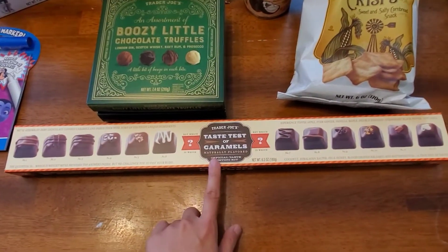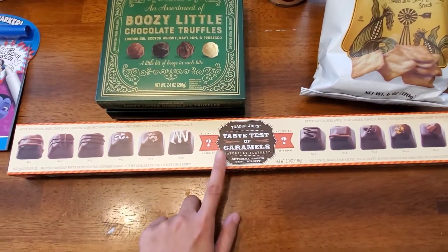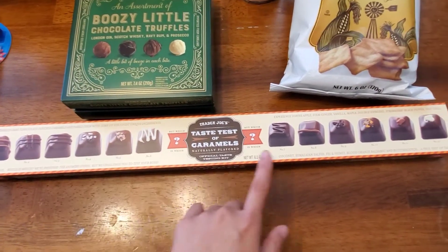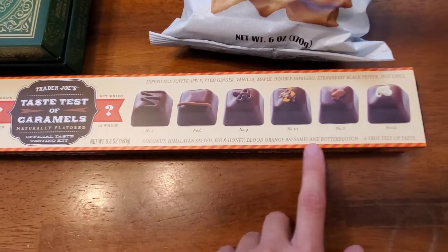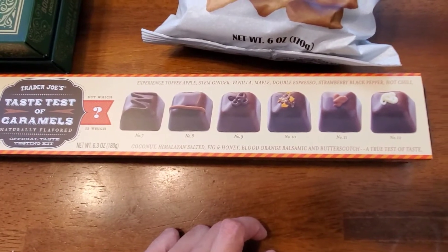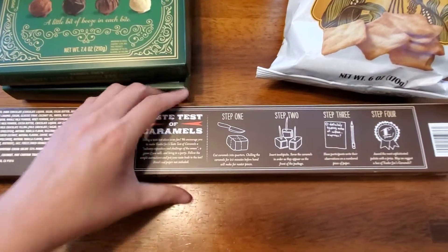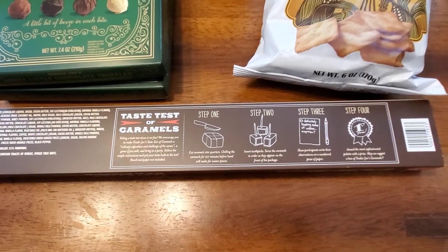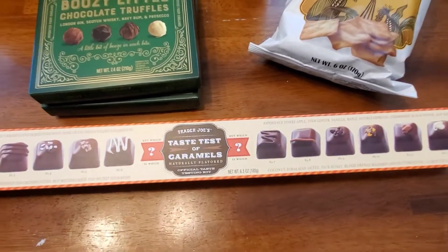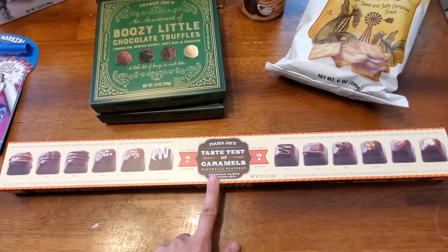Last but not least, this was $5.99 and it's kind of like a game — it's Trader Joe's Taste Test of Caramels. I think I'll give this as a gift since I'm not crazy about caramel myself. Do you say 'caramel' or 'care-uh-mel'? Let me know below! The flavors include Himalayan salted, coconut, blood orange balsamic, stem ginger, hot chili, strawberry, and black pepper — sounds crazy but really fun. You can cut them in half and guess the flavors. There were just a few left so run and grab them.